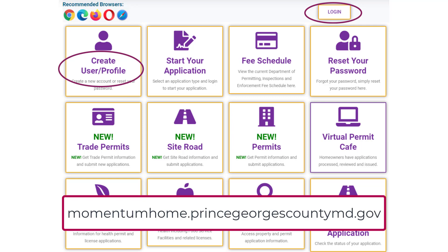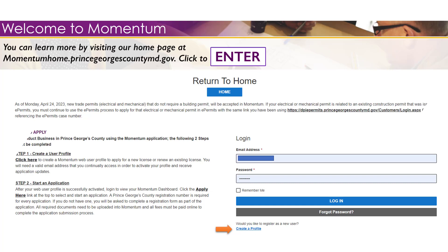If you are using Momentum for the first time, create a profile by clicking on the 'Create User Profile Account' link from the Momentum home page, or the 'Create a Profile' link from the Momentum login page. Your login information from the previous ePermits system will not be transferred to Momentum.